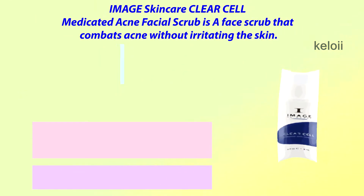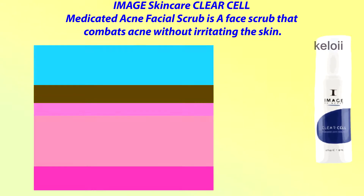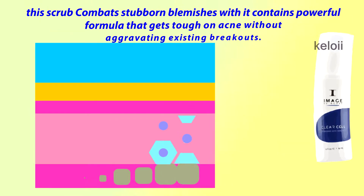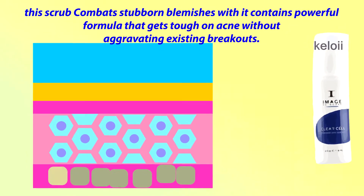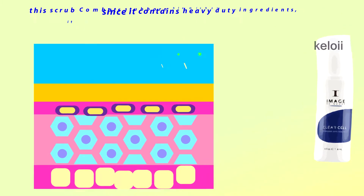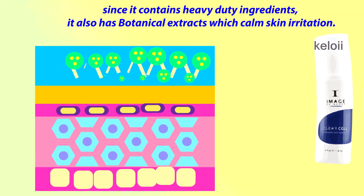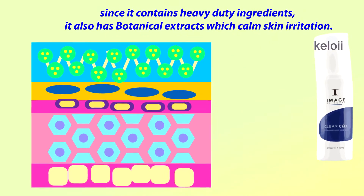Image Skin Care Clear Cell Medicated Acne Facial Scrub is a face scrub that combats acne without irritating the skin. The scrub combats stubborn blemishes with a powerful formula that gets tough on acne without aggravating existing breakouts. Since it contains heavy duty ingredients, it also has botanical extracts which calm skin irritation.